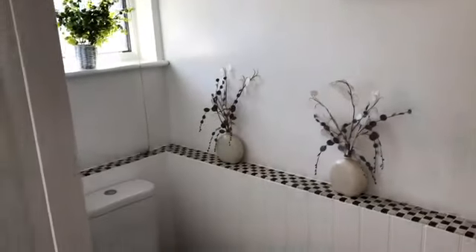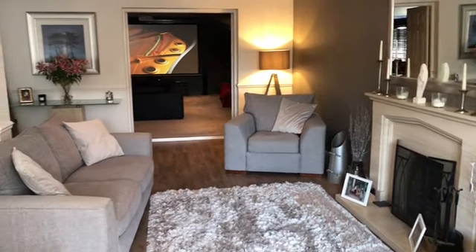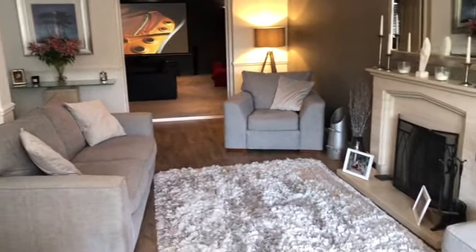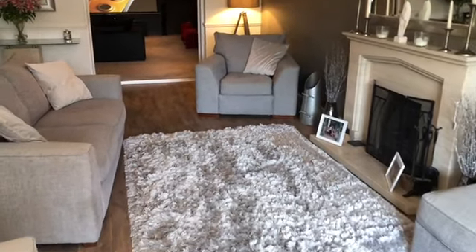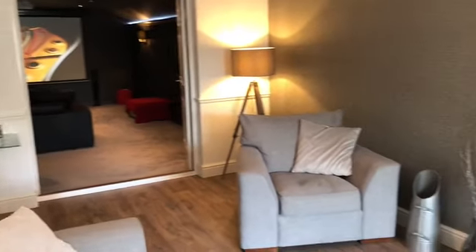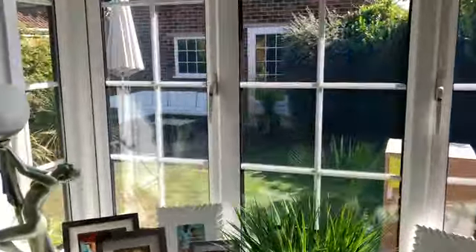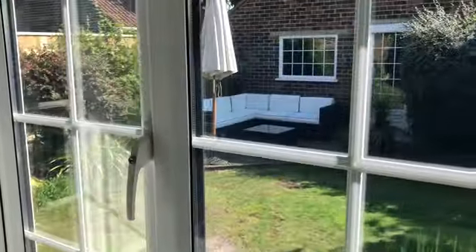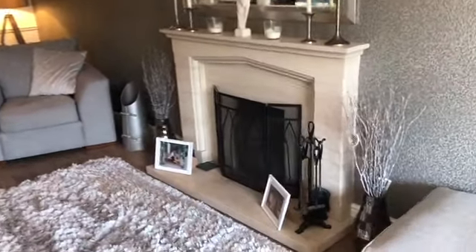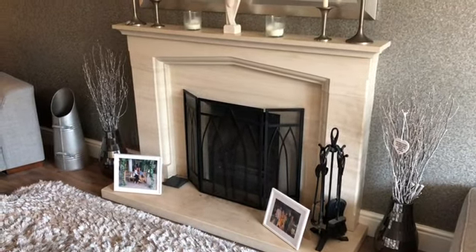Here we are in the principal reception room, which would originally have been a dual aspect front-to-back lounge dining room. The ground floor has been subject to a significant extension to the rear, so the lounge currently has a UPVC double glazed squared bay window to the front elevation with a very pleasant aspect over the front gardens. The focal point of this principal reception room is a feature fireplace surround with open fire, perfect for those cosy winter evenings.